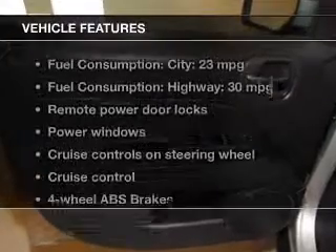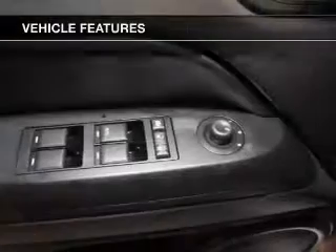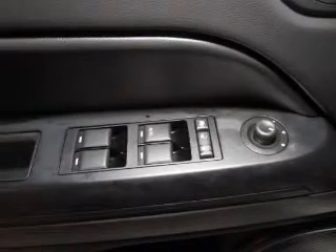And with these notable features, you won't want to miss out on the opportunity to own this amazing ride: keyless entry, power door locks, power windows, cruise control, an AM FM stereo with a CD player, satellite radio, power mirrors. Call today to schedule a test drive.